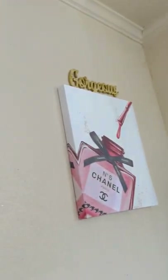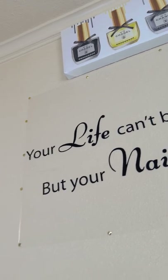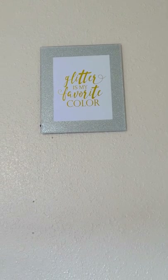And that is it for the Alex drawers. Just panning around now — I have some art on the walls, and those haven't changed much since my last video. I just love the art on the wall.